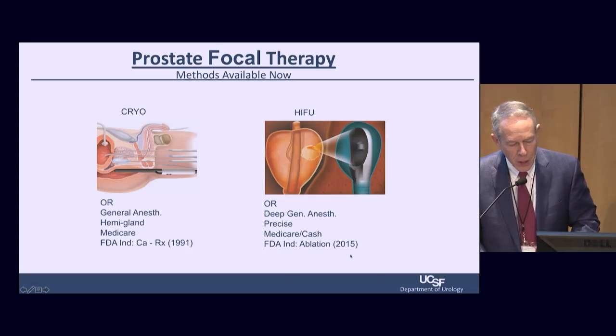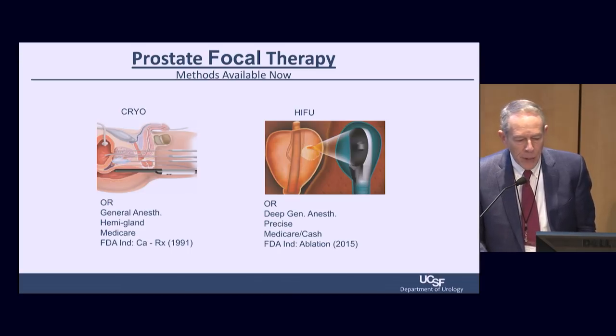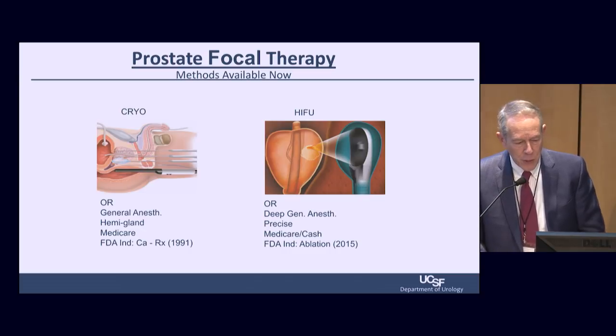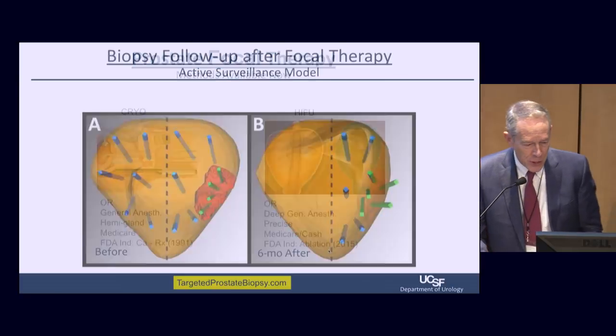The FDA approval was in October 2015, a very interesting negotiated settlement. The company is called Sonablate; there's a competing French company called Ablatherm. Nobody's done a head-to-head trial. We use Sonablate because it's an American company and we were involved in their clinical trials. It has an FDA indication for ablation of prostate tissue, but not specifically for treatment of prostate cancer — an important distinction.